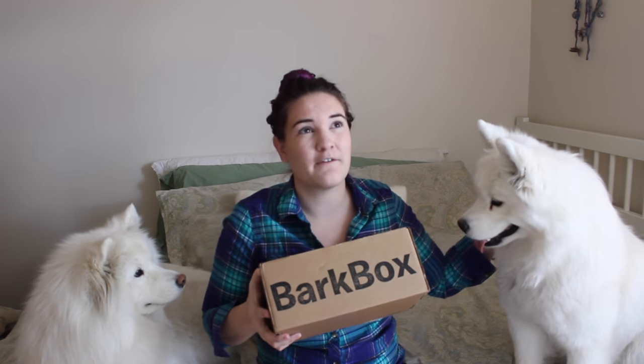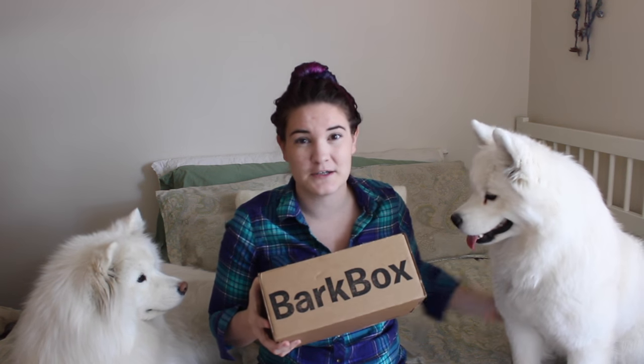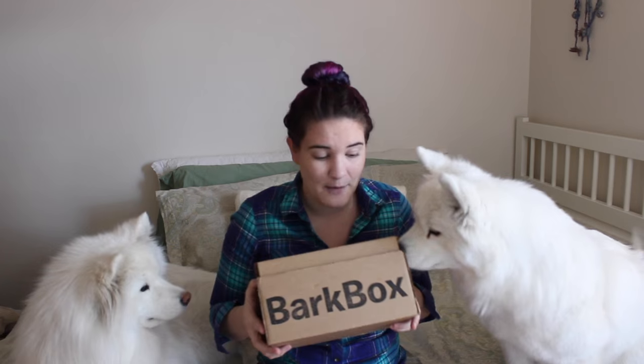Just to let you know, if you haven't been watching the past couple videos, Miko is in heat, so that is why she's wearing little boy's underwear. So if you see her and you're like, what on earth is going on? That is what's happening.